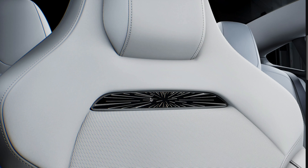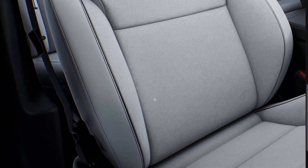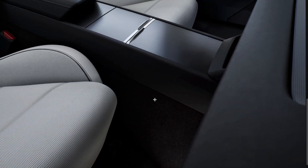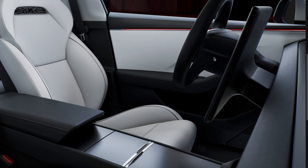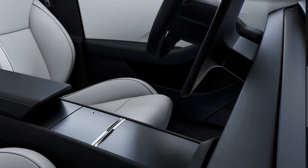To further enhance the driving experience, the New Model S Plaid Sport Seats are upholstered with high-performance suede. This material not only provides increased grip during spirited driving but also contributes to weight reduction, optimizing the overall performance of the vehicle. Whether navigating winding roads or pushing the limits on the track, the New Model S Plaid Sport Seats deliver an unmatched combination of comfort, support, and performance.